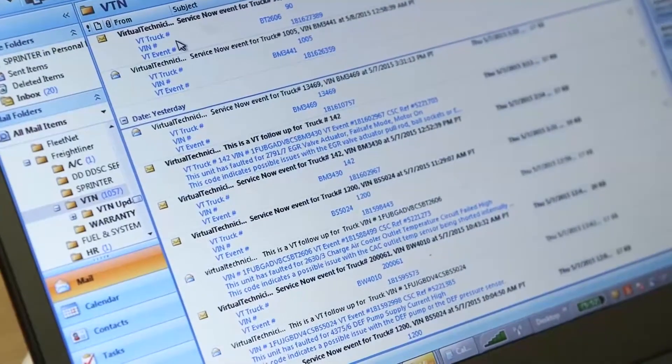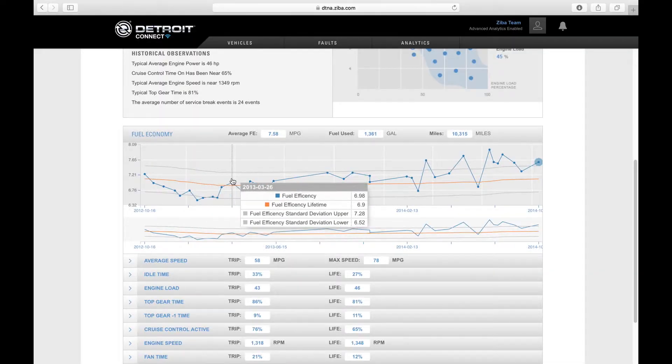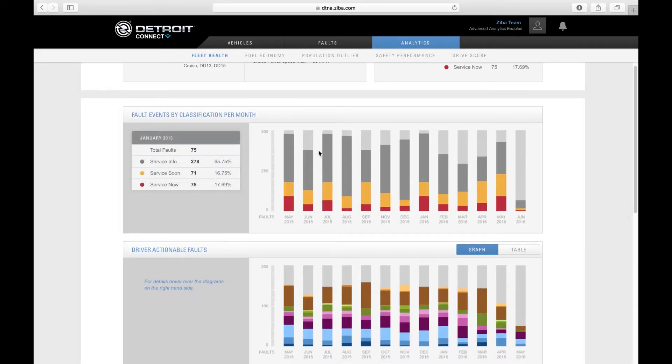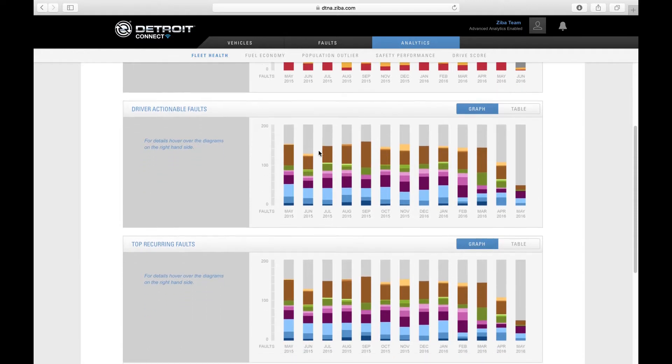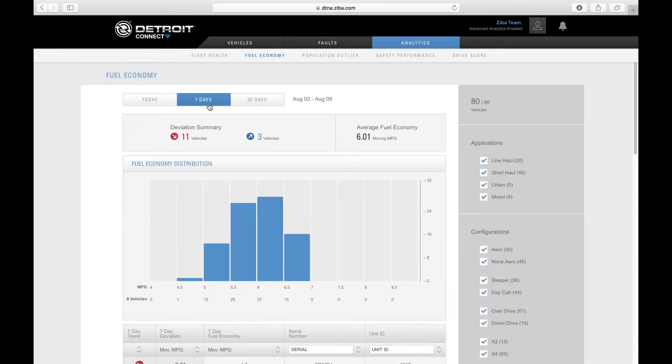A lot of data is hard to manage, and the more data you have, the harder it gets to draw any real conclusion out of it. So instead of just giving data to a customer, now we're giving them analyzed data that not only says this thing happened, but why did it happen? Detroit Connect analytics delivers fuel economy expertise and safety insights to customers with real-time automated analysis and recommendations on how to improve fuel economy performance.